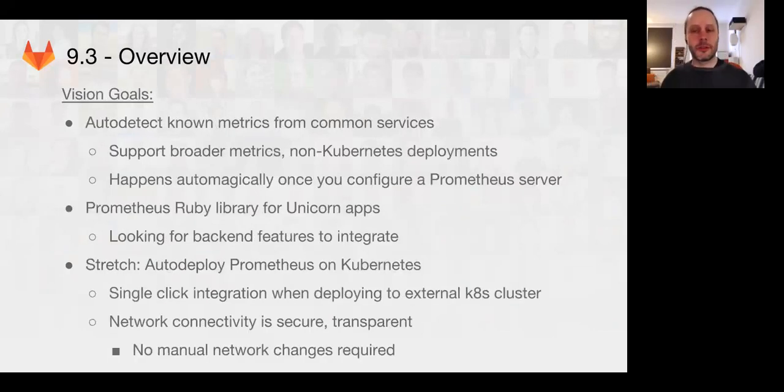In 9.3, we have a whole bunch of new stuff that we want to get in. We want to auto-detect known metrics for common services like HTTP requests and other things like that. We want to support a much broader range of metrics instead of just the default CPU and memory allocation metrics. We want to improve the Ruby Unicorn library, get that more integrated into the app, and get some really good metrics out of the main Rails code base. We're actually looking for other backend groups to help instrument their pieces of the code so that we can have better metrics with the Prometheus Ruby library.